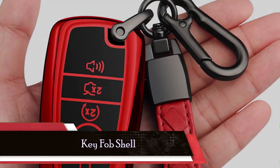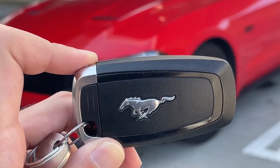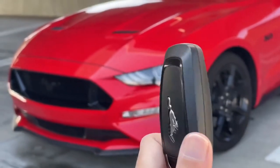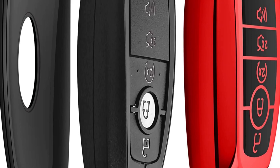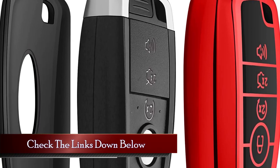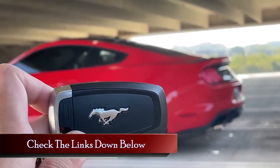Up next, we have a small but impactful accessory: the key fob shell. Your Mustang's key fob is not just a functional tool, but also a style statement. Swapping out the standard key fob shell for a customized one can instantly elevate the overall look of your Mustang's interior. With a wide variety of designs, colors, and materials available, you can find the perfect key fob shell to match your personal taste and make a lasting impression.